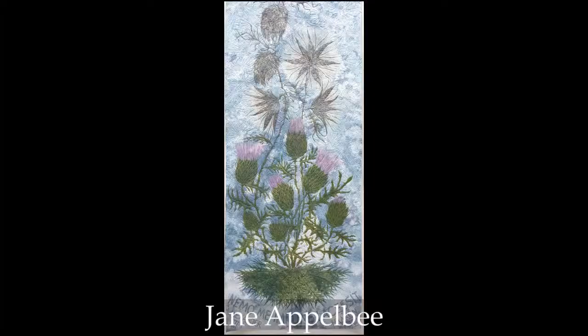This beautiful art quilt has a Scottish thistle that is in various shades of unfolding and going to seed. It's hand painted and stitched by machine.